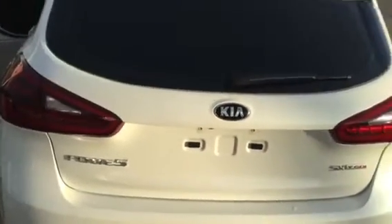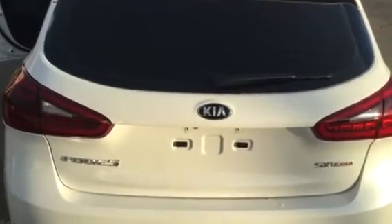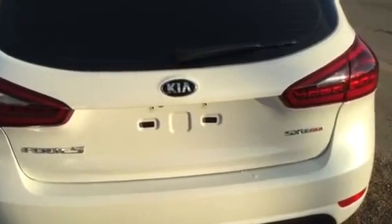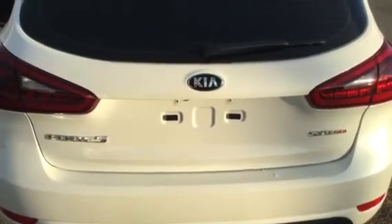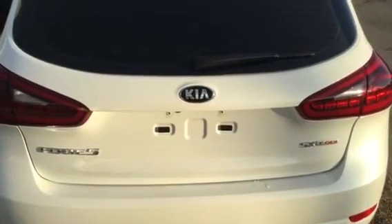I want to thank you again, Kim, for your inquiry on this Kia Forte 5. If you have any questions, feel free to contact me, 780-449-4499. I look forward to hearing from you.